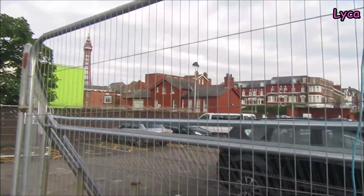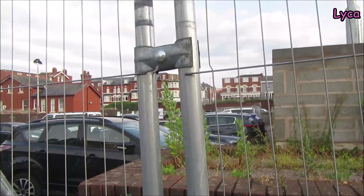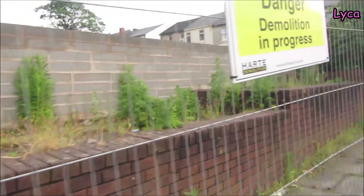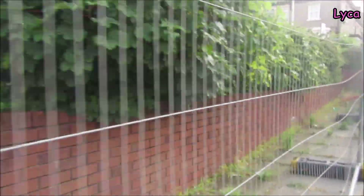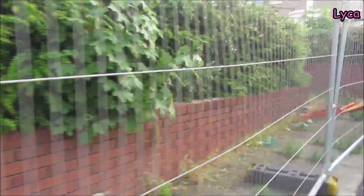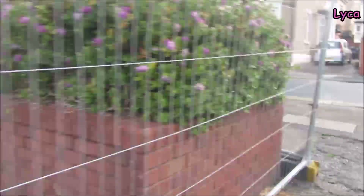Hello everybody, welcome back. It is Sunday the 18th of June. This video is going to be an update of the King Street development and also a quick look at South King Street. This is the building that used to be the old registry office, then a playgroup and social services. It's been a few things, but it's been completely demolished now - nothing left.